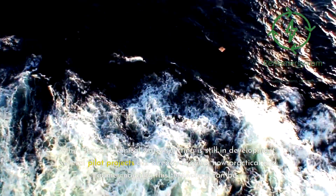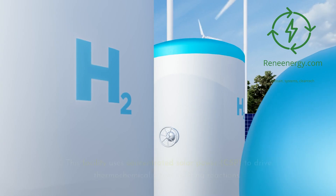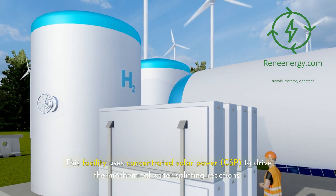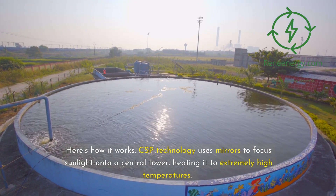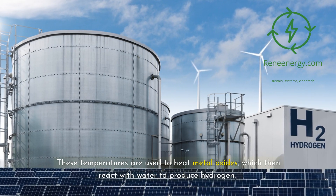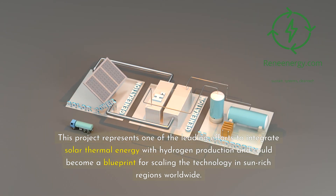While thermochemical water splitting is still in development, several pilot projects are already showing how practical and game-changing this technology can be. One exciting project is the Hydrosol plant located in Almeria, Spain. This facility uses concentrated solar power, CSP, to drive thermochemical water splitting reactions. CSP technology uses mirrors to focus sunlight onto a central tower, heating it to extremely high temperatures. These temperatures are used to heat metal oxides, which then react with water to produce hydrogen. This project represents one of the leading efforts to integrate solar thermal energy with hydrogen production and could become a blueprint for scaling the technology in sun-rich regions worldwide.